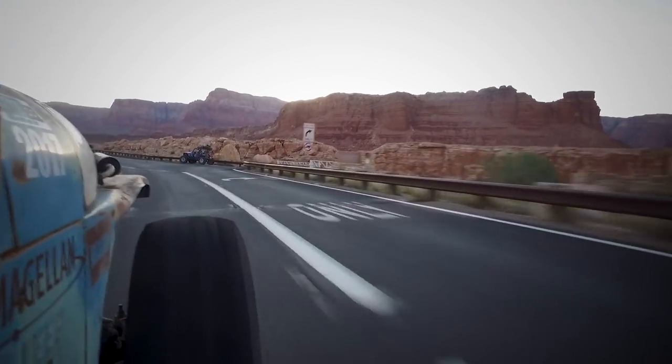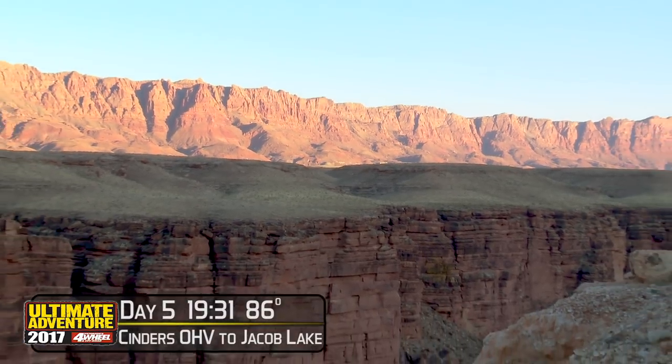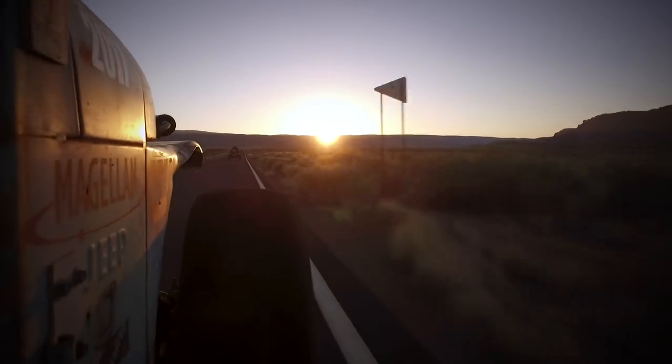Heading due north through Cameron and Bitter Springs on Highway 89, the group turned west after passing through Marble Canyon. In all, they would log 150 miles in 14 hours before making it to their group campsite for the night in Jacob Lake.